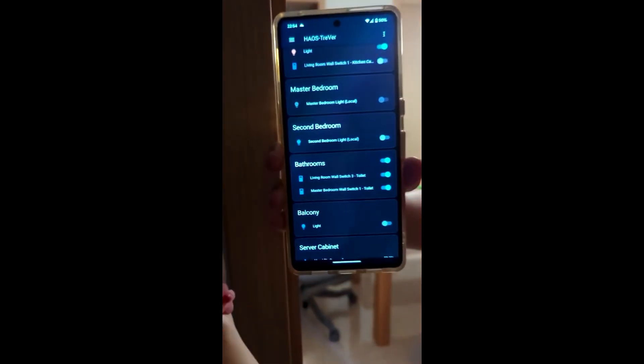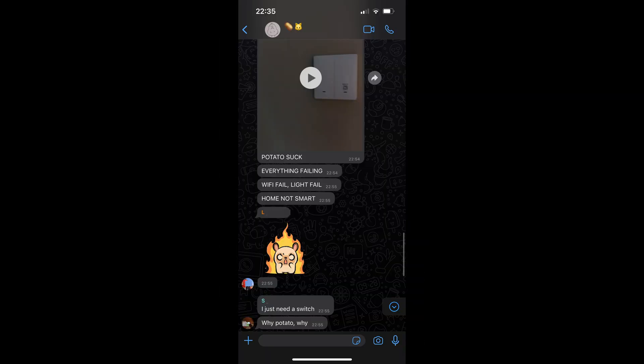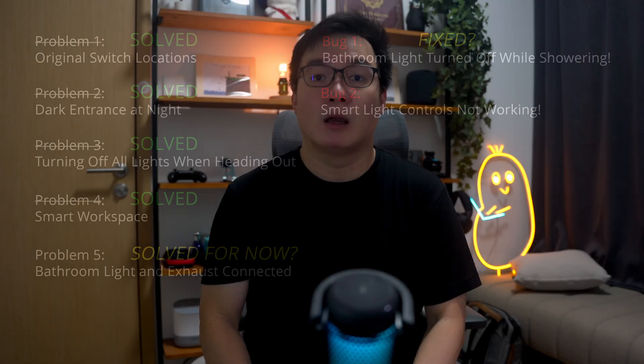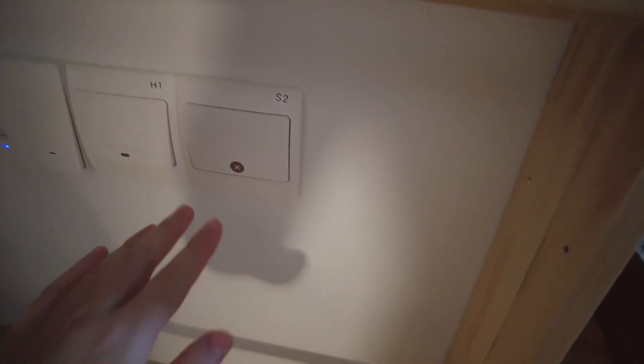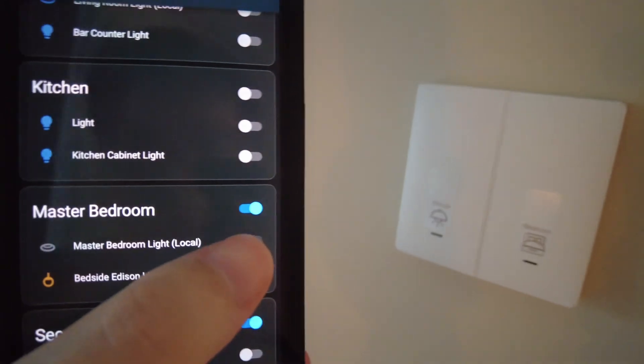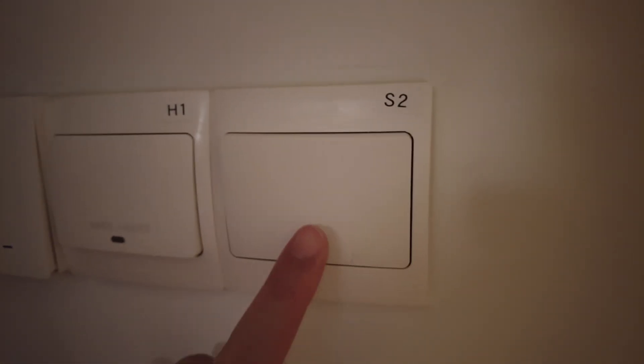That was just the first of many incidents. One problem with having all these smart lights is that the original wall switches have to be on perpetually — otherwise, without power, they'd be disconnected and you wouldn't be able to turn them on via smart home controls. But sometimes these switches do get turned off accidentally, and once a smart light has no power, the scene switches don't work either. The current solution is just an X sticker on these switches to remind folks not to touch them. I have also considered swapping them out for smart wall switches to lock them in a perpetual on state. For now, no one has touched the main wall switches in months, so I hope it stays that way.